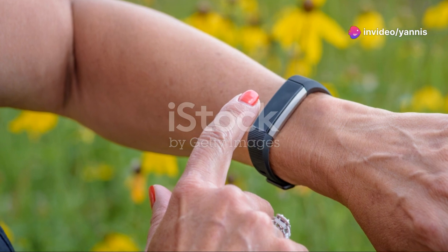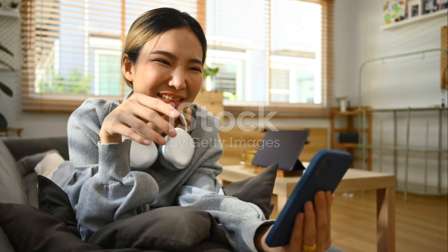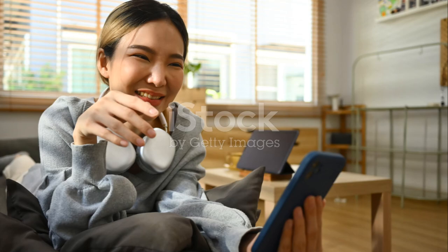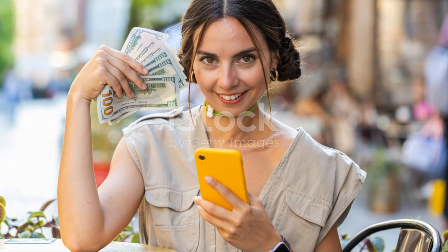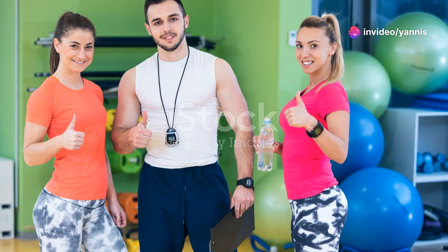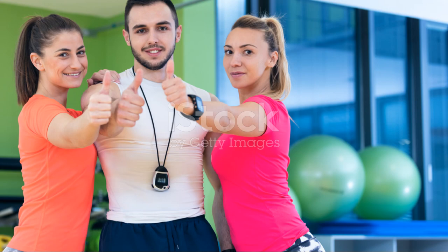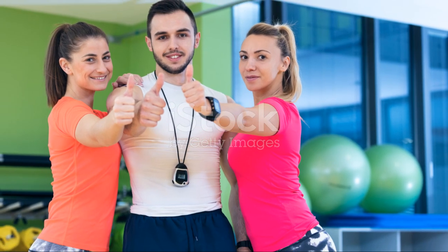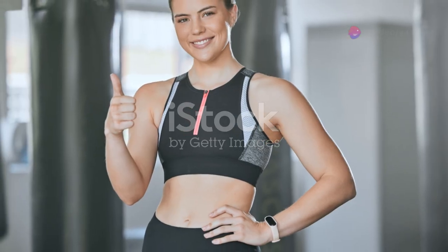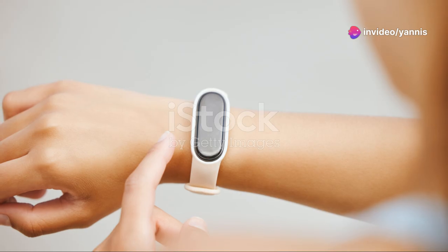Don't forget to stay hydrated — use apps to track your water intake. Staying hydrated is essential for maintaining your energy levels and overall health. Use a fitness app to track your water intake and make sure you're drinking enough throughout the day. Stay motivated, stay active, and keep pushing towards your fitness goals. With the right tools and a positive mindset, you can achieve your fitness goals and improve your overall well-being. Keep pushing yourself and remember that every little bit counts.